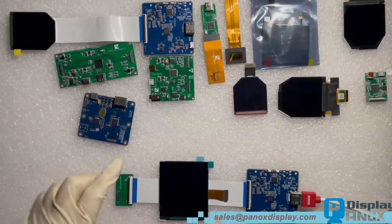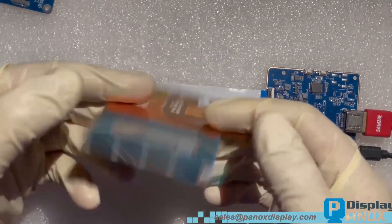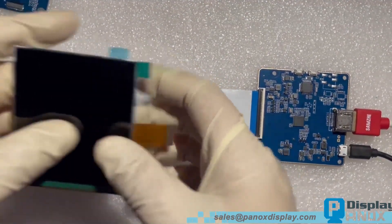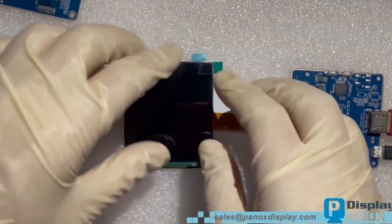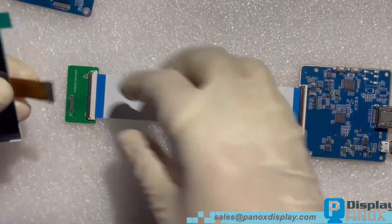Today we want to show you a 3.5 inch TFT LCD for VR applications. It is made by BOE, the biggest manufacturer in the world. The resolution is 1440 by 1600, MIPI interface, 90 Hz refresh rate, with driver IC NT57860. We have assembled it with an HDMI controller board.